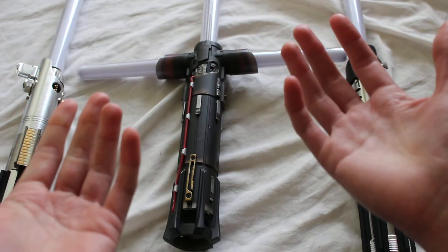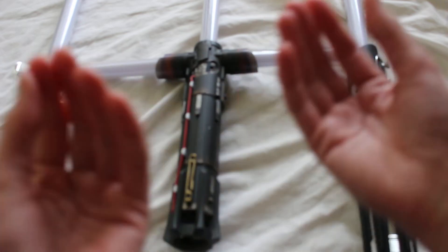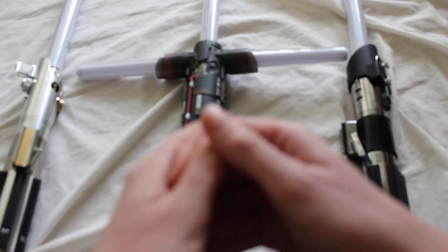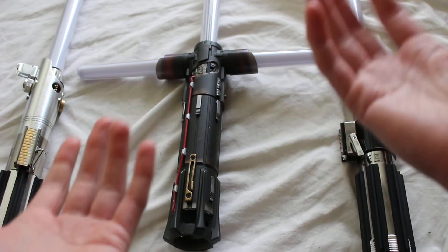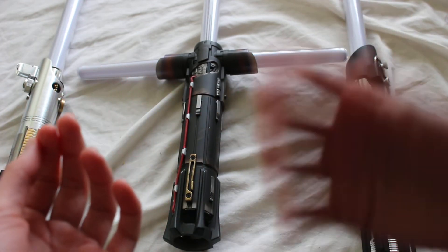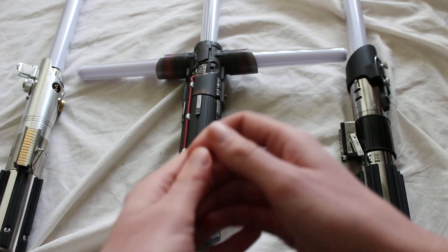None of the other official or custom lightsabers on the market use retractable blades, so this is a very big deal — very disruptive to the market once the product is actually manufactured, presumably next year.